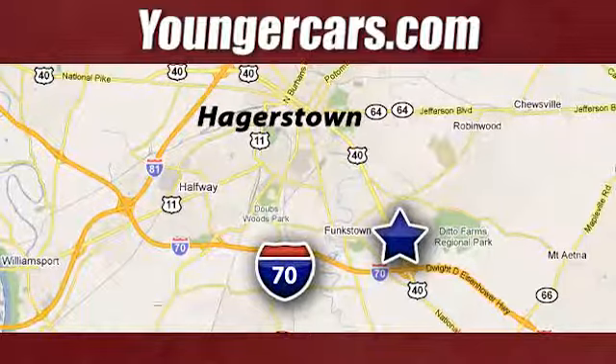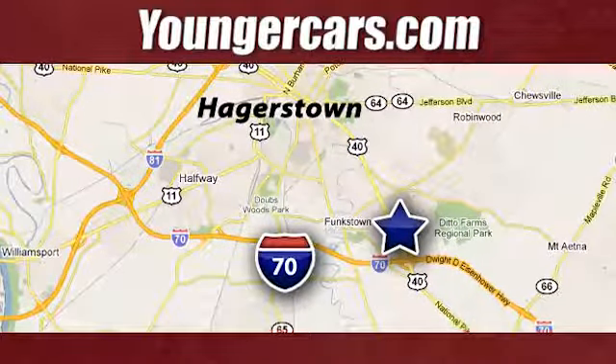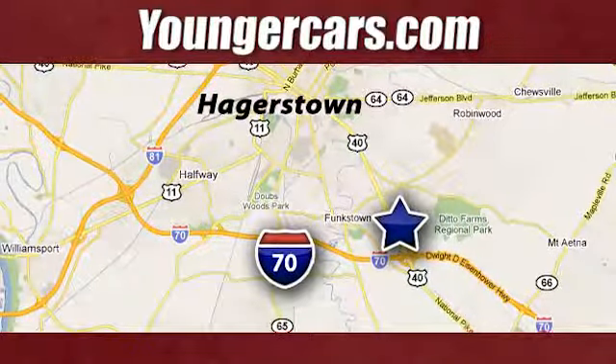The backup camera gives you a clear picture of what's behind you. Select the perfect temperature with the climate control. You don't have to put your life on hold when you have Bluetooth.